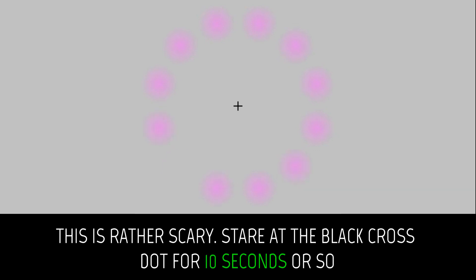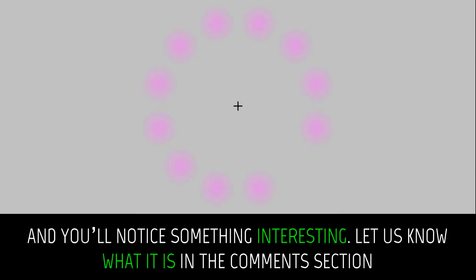This is rather scary. Stare at the black cross for 10 seconds or so, and you'll notice something interesting. Let us know what it is in the comments section.